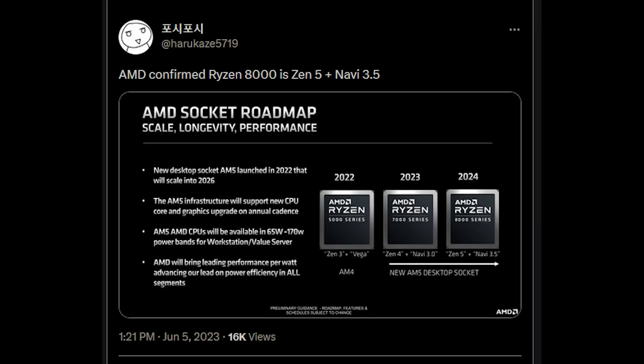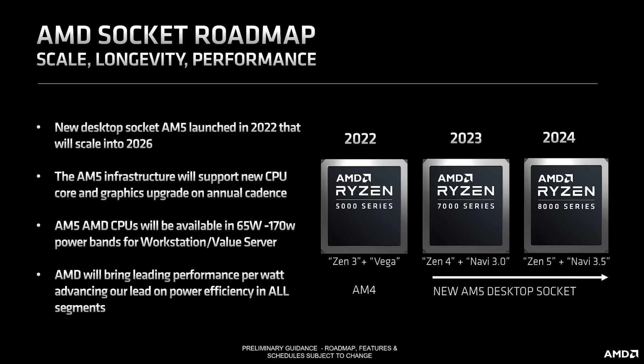Let's begin with the roadmap. Credit to Harakars5719, who I think was the first person to put this roadmap into the public eye. The text on the slide reads: new desktop socket AM5 launched in 2022 and will scale until 2026. The infrastructure will support new CPU core and graphics upgrades on an annual cadence. AM5 CPUs will be available at 65 to 170 watts, and AMD will bring leading performance per watt advancing into various segments.